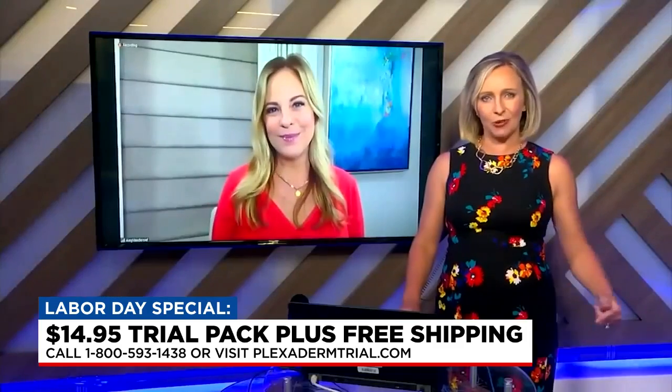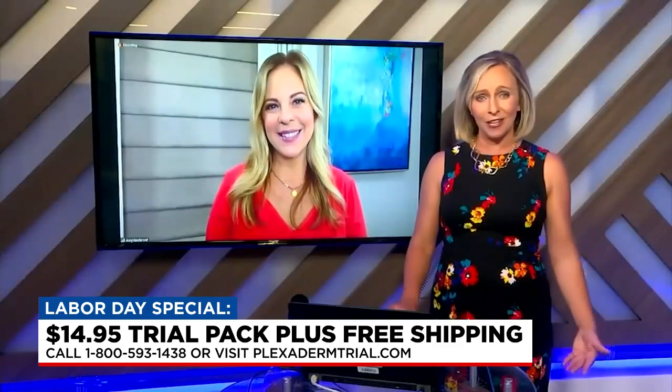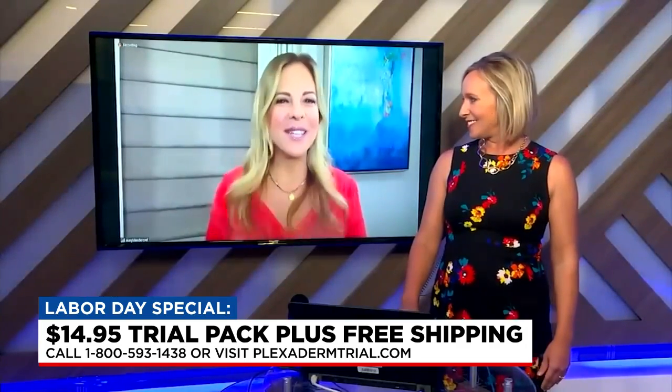Wonderful — that's PlexidermTrial.com, and the phone number is on screen. It's really an excellent time to try it all out. Try Plexiderm, take that challenge for yourself, and put your best face forward. Amy, thank you so much for the info and thanks for being here. Of course, thank you.